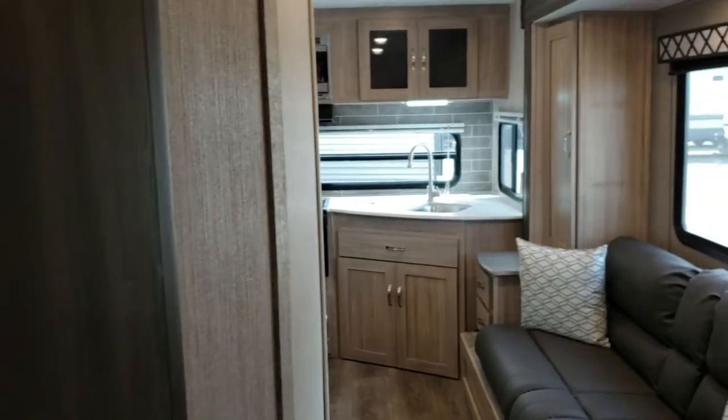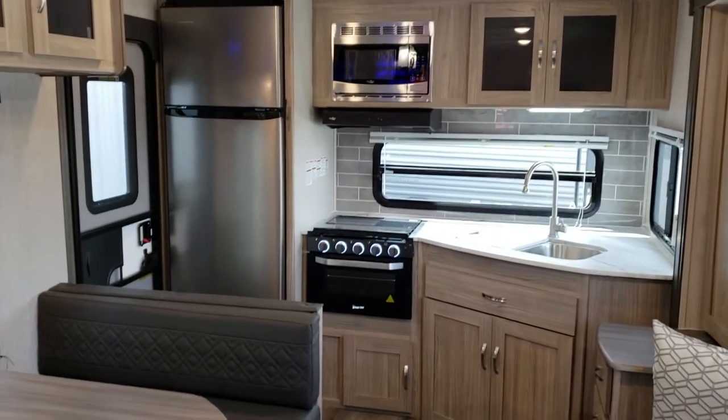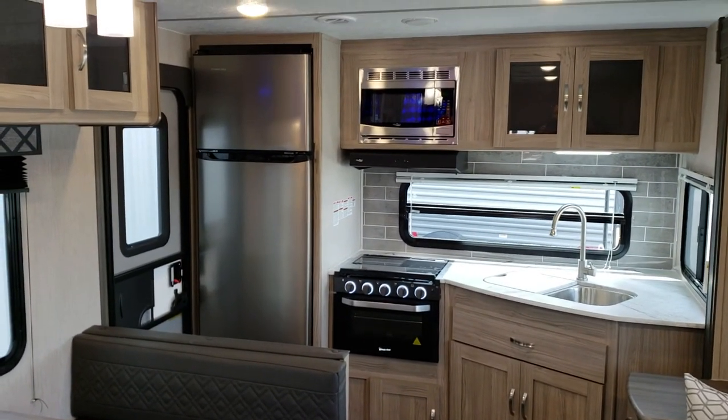We welcome you down to Primo Trailer Sales — come have a look at this stunning 246 RKS in Coachman's Ultralight Freedom Express series.